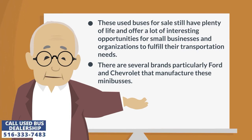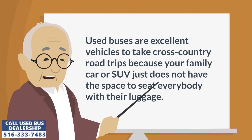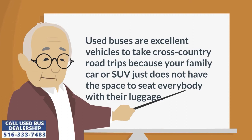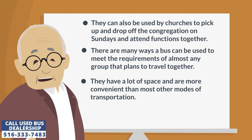There are several brands, particularly Ford and Chevrolet, that manufacture these minibuses. Used buses are excellent vehicles to take cross-country road trips because your family car or SUV just does not have the space to seat everybody with their luggage. They can also be used by churches to pick up and drop off the congregation on Sundays and attend functions together. There are many ways a bus can be used to meet the requirements of almost any group that plans to travel together, and they have a lot of space and are more convenient than most other modes of transportation.